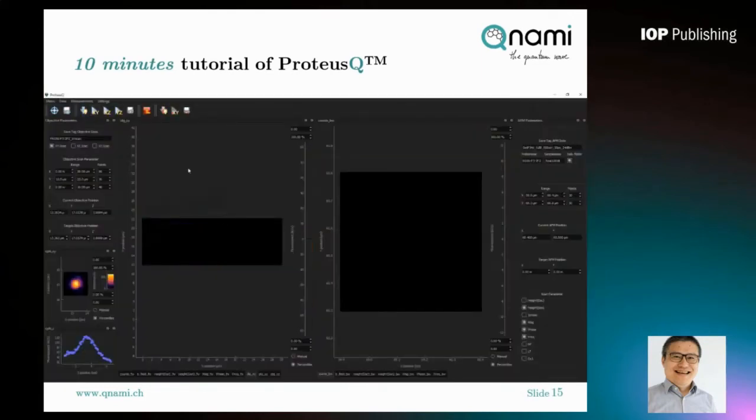We then perform a confocal scan around the cantilever using KUNAMI's LabQ software. In this confocal scan, it is scanned line by line using the top scanner attached to the objective lens. Here you see the bright spot indicating the NV position. The bright features around the edges are mainly due to scattering. We do a one-time click on the NV spot and press the optimization button — the NV position is then automatically optimized.